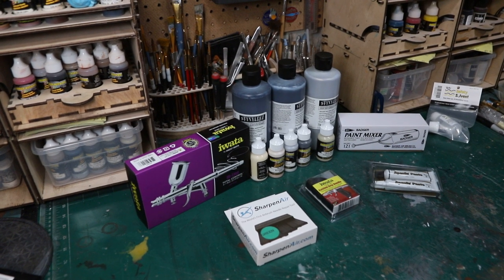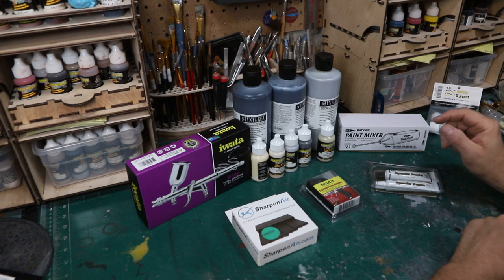All right, last video for Wonderfest 2019 — just basically some supplies and tools I got.